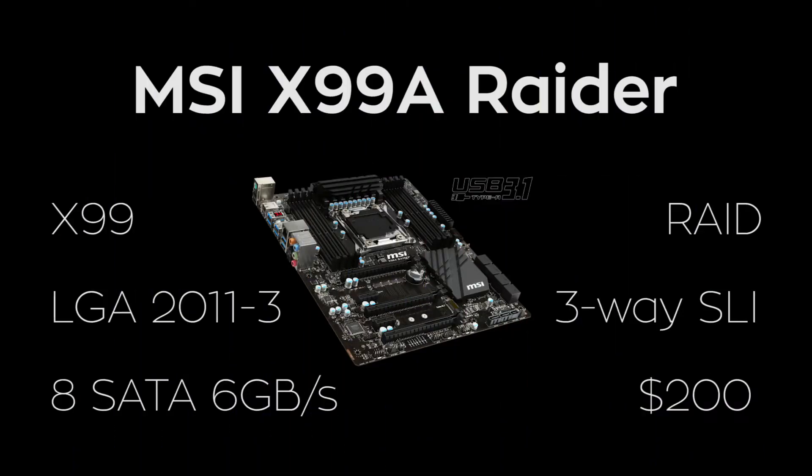Now for the motherboard, I've gone with MSI's X99A Raider. This board is packing Intel's X99 chipset and an LGA2011-3 socket for our CPU, which we'll need since our processor is physically larger than Intel's Skylake series. On top of that, there are eight SATA 6Gbps ports and one SATA Express port, two USB 3.1 ports which can perform data transfer at twice the speed of standard USB 3.0, and support for RAID and three-way SLI. Paired with this motherboard's sleek all-black color scheme, it's a nice fit for about $200.